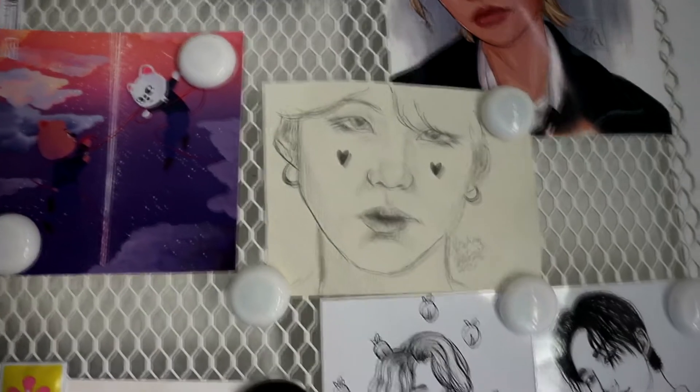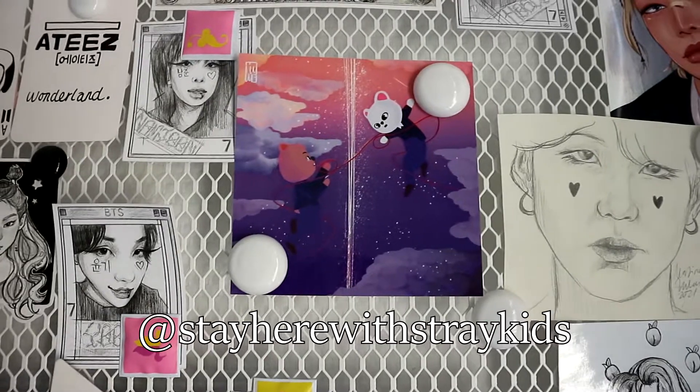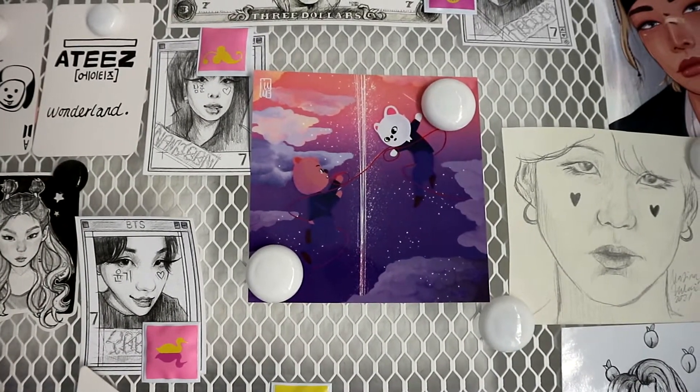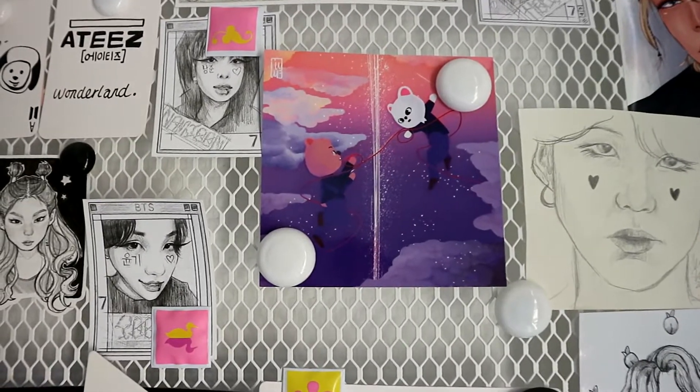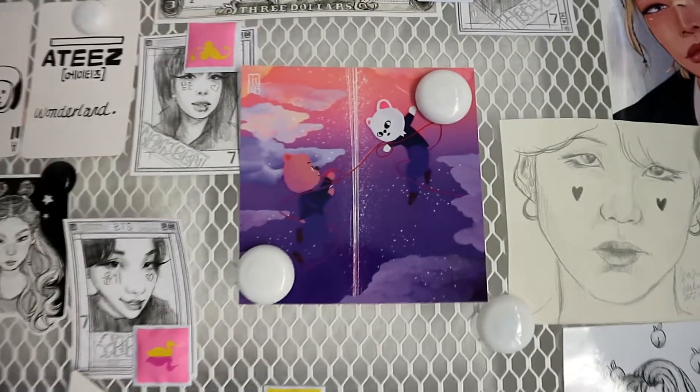Then this Hyunsung and Jisung print is from an Etsy shop store, and I also bought it for my friend Emily because her bias is Jisung and my bias is Hyunjin.